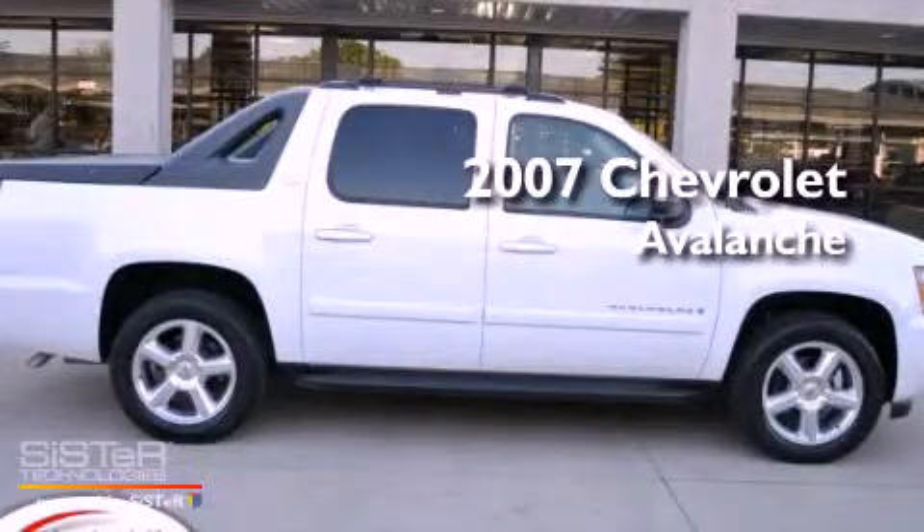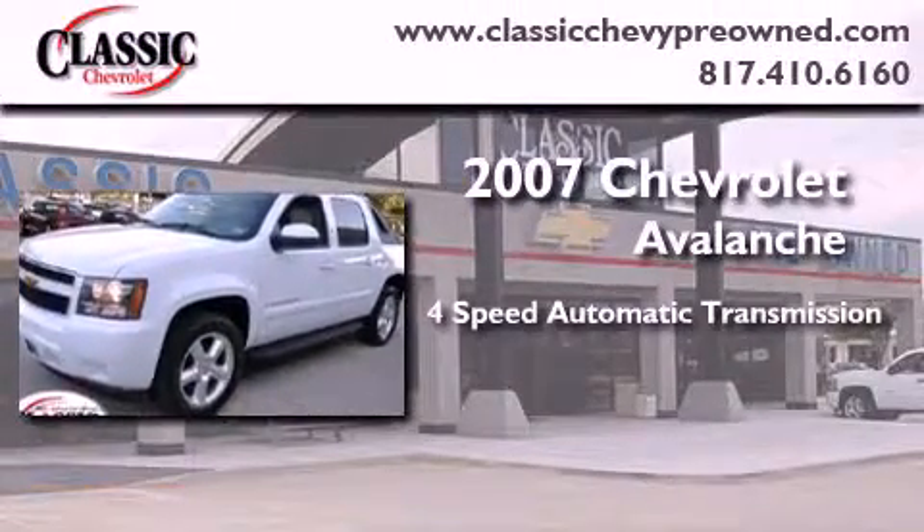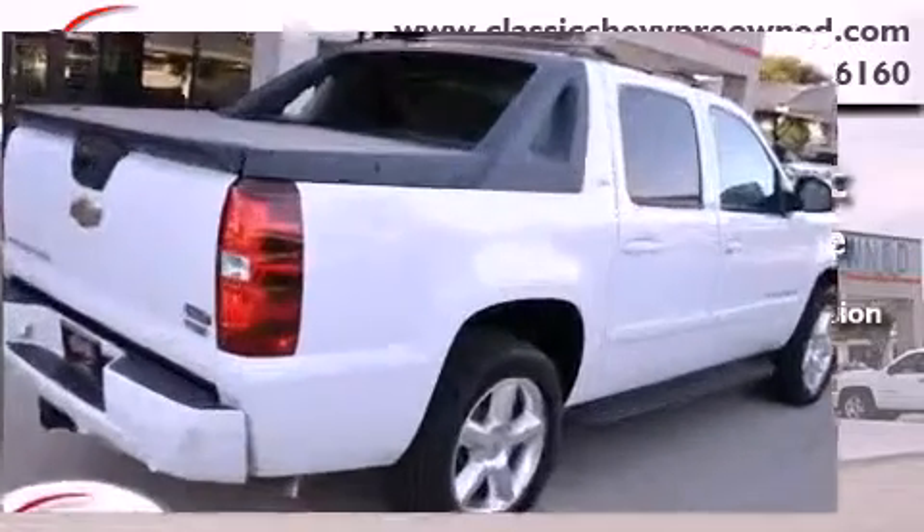This is a certified pre-owned 2007 Chevrolet Avalanche. This truck has a 4-speed automatic transmission, a 5.3-liter V8, and 4-wheel drive.